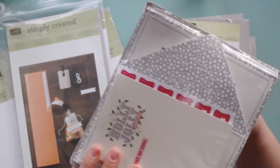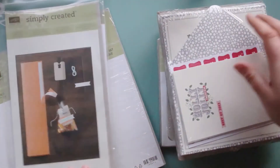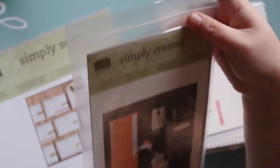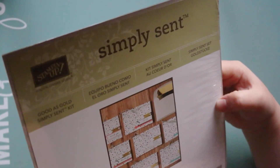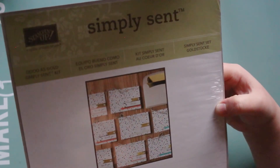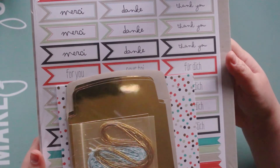This one is called Holly Jolly Greetings Simply Sent — I think this makes a lot of Christmas cards, a good way to get in early with those. This one's a Simply Created kit that makes these little bags and it's called Pumpkin Pie. Then this one is another Simply Sent kit called Good as Gold — I think it makes eight cards with envelopes.